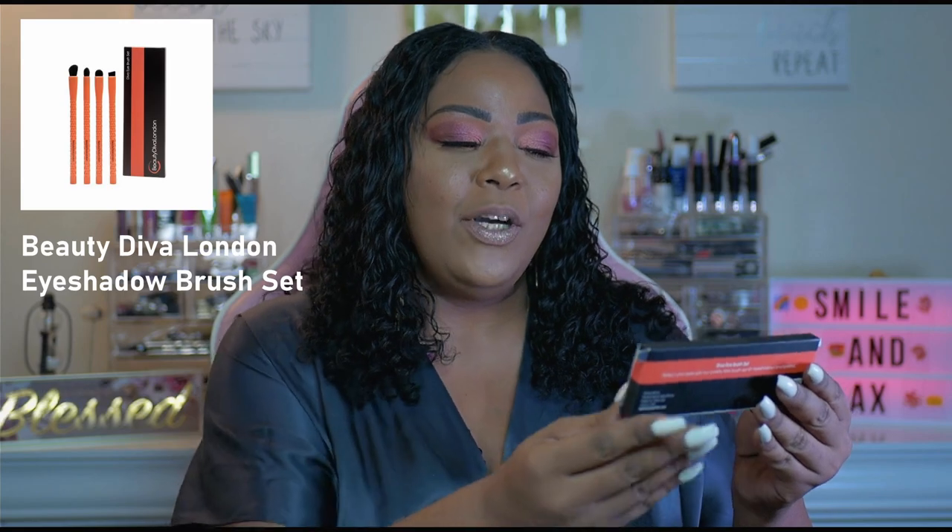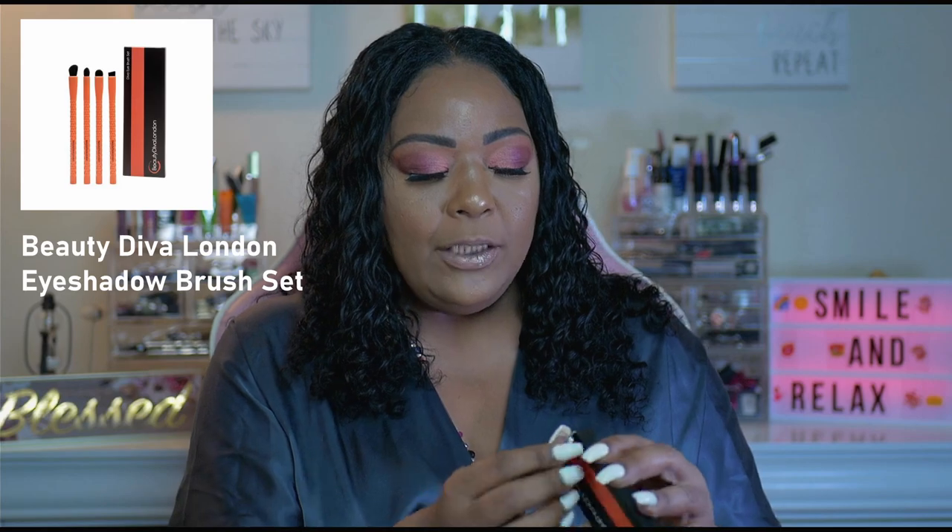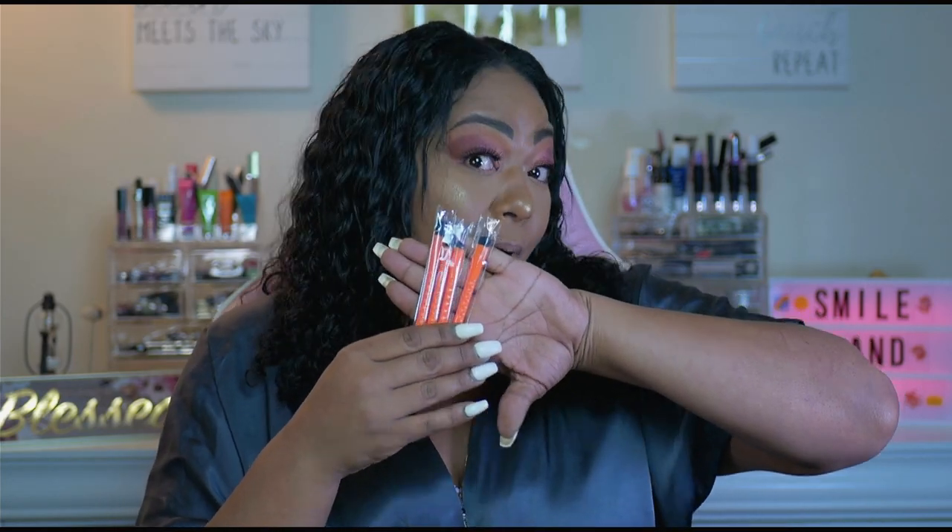Last but not least — well, not last but not least — it is the Diva Eye Brush Set by Beauty Diva London. As I told you guys before, this set includes four actual eye brushes, so this is a really nice complete set for the eyes.